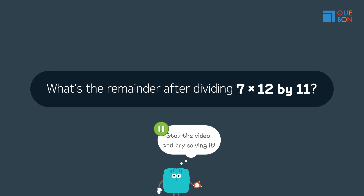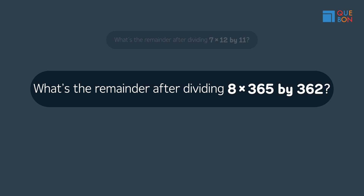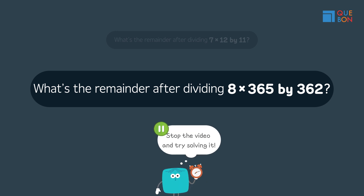Stop the video and try solving it. Second question: what's the remainder after dividing 8 times 365 by 362? Stop the video and try solving it.